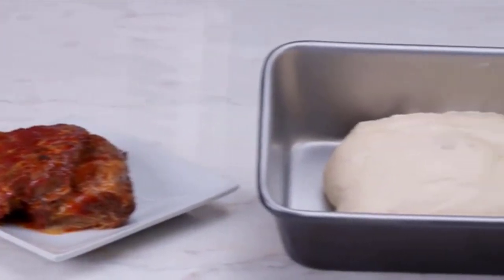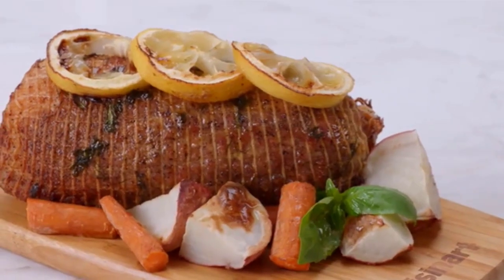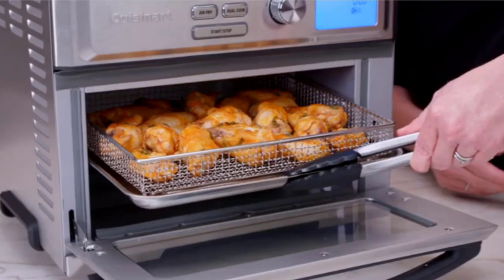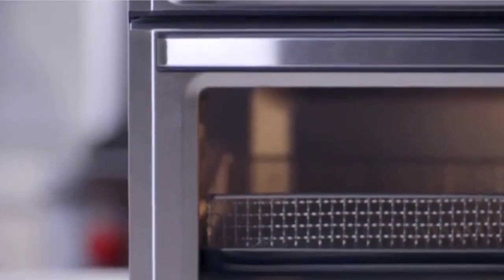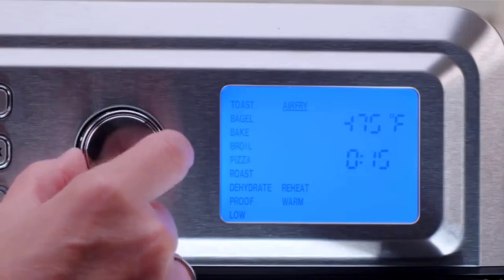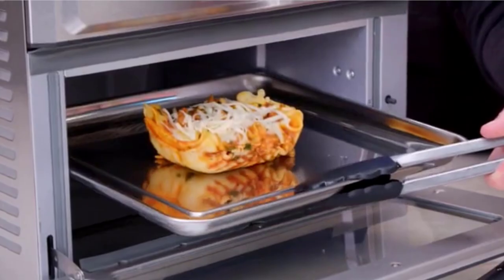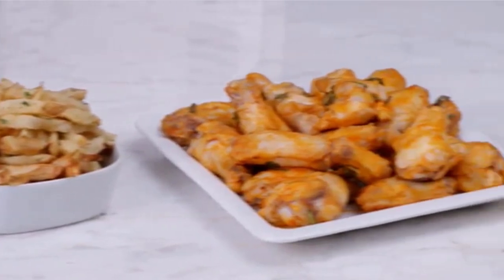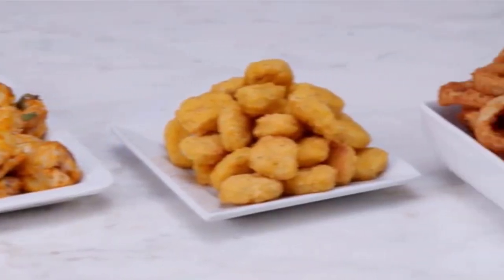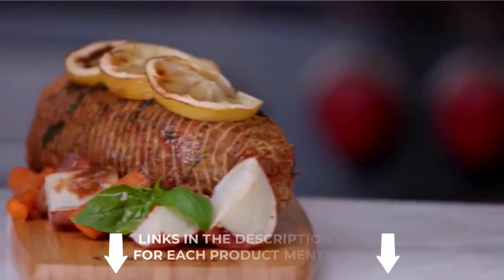There are many products available to choose from in air fryer toaster ovens, each with its own set of characteristics, benefits, and costs. To assist you in making an educated selection, I conducted significant research, read several reviews, and prepared a list of the best air fryer toaster ovens from well-known manufacturers. Check out my description for more information about pricing and other details.